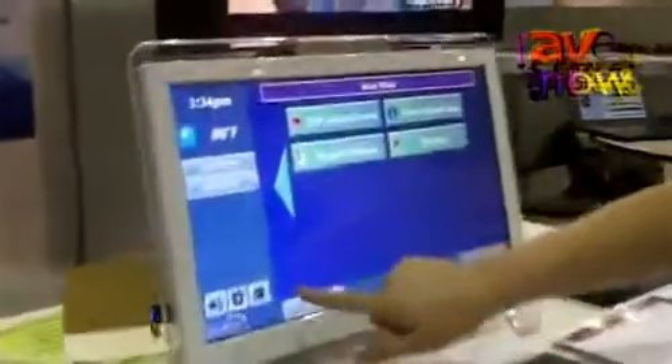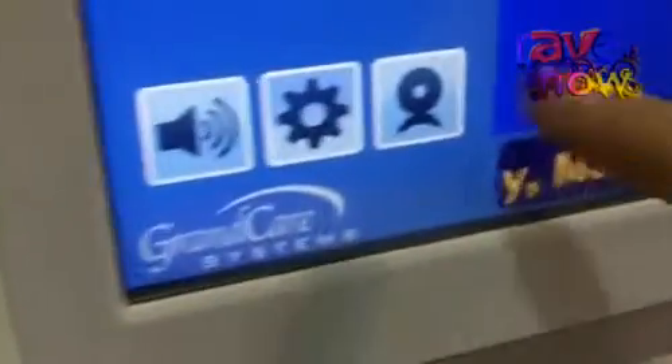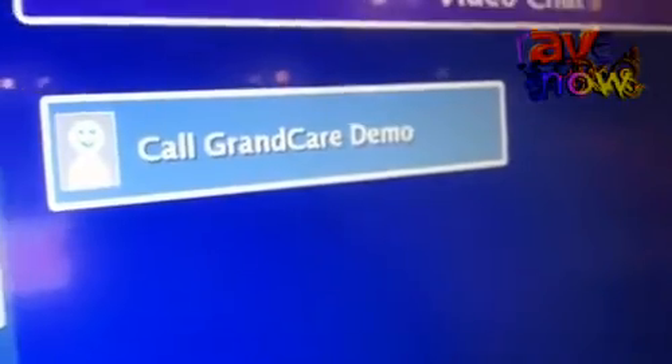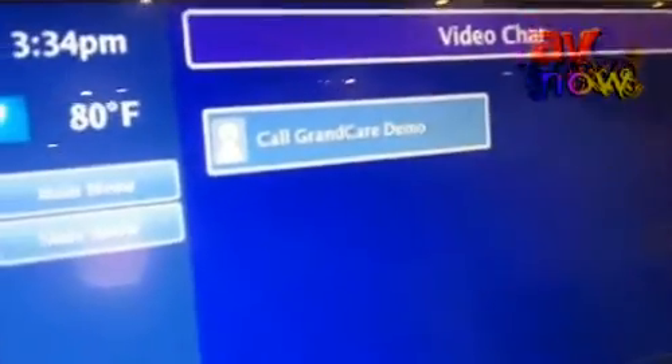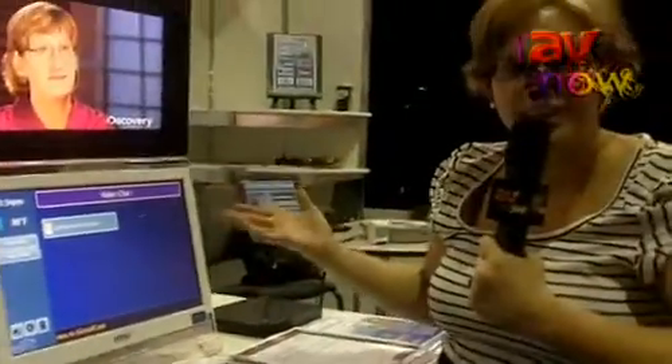There's also a Skype feature. This is a built-in webcam, and the caregivers can set it up to Skype, so grandma can now Skype. She just clicks on the button, or if an incoming call comes in she simply answers it by hitting answer. And if she hits 'call GrandCare demo,' it'll simply enable the Skype and call that person without her having to go online and do anything.